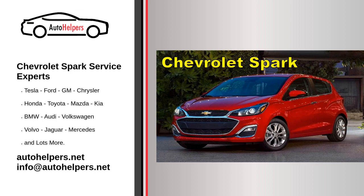Air filter replacement. Replace the engine air filter as recommended to maintain optimal engine performance and fuel efficiency. Spark plug replacement. Follow the manufacturer's recommendations for spark plug replacement, as this helps ensure proper ignition and fuel efficiency.